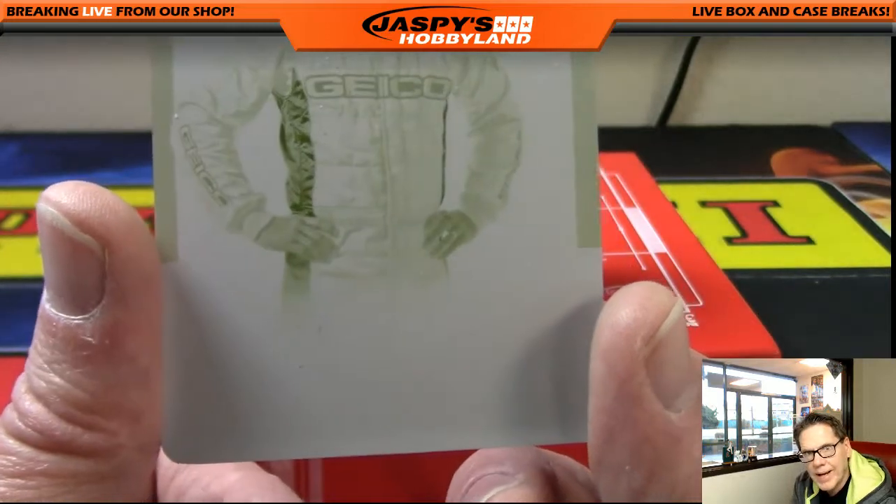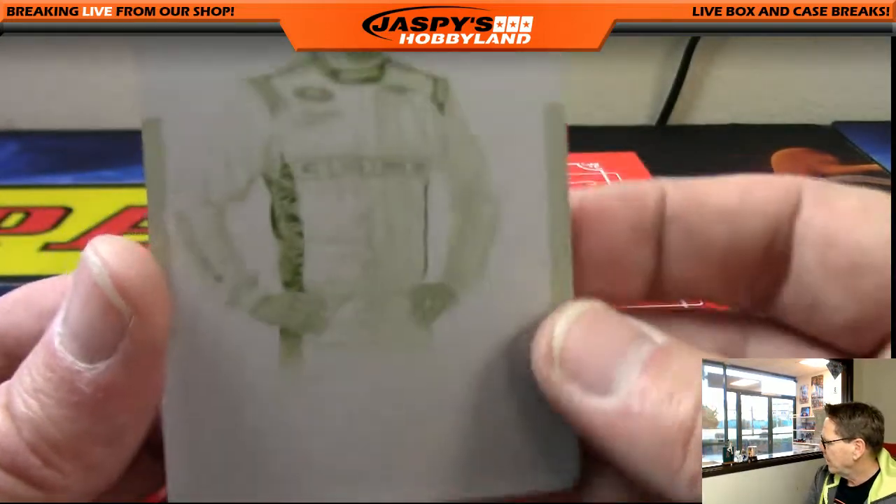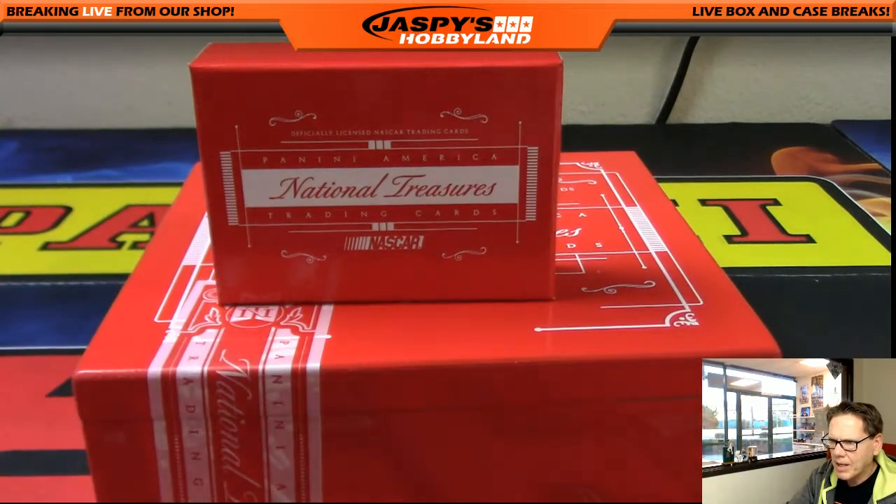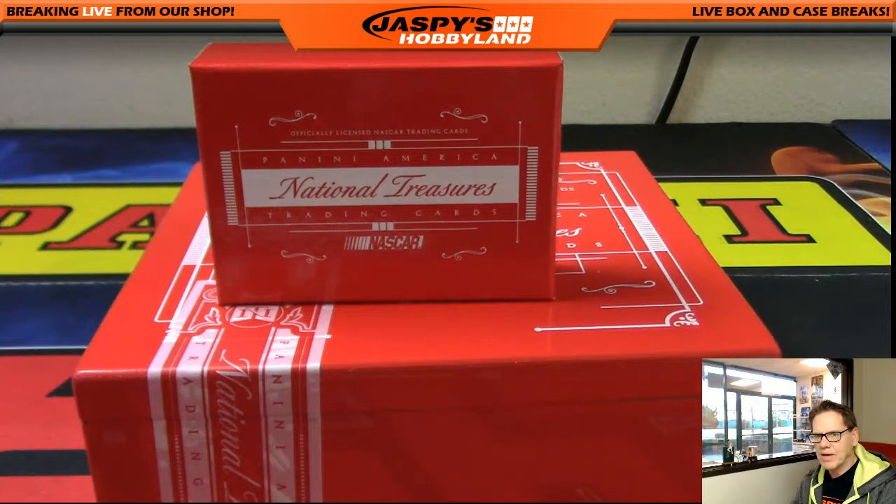That was one heck of a break, folks! Break number 13 in the store right now at jazbeeshobbyland.com. Next break right after this — thanks everybody, great job!